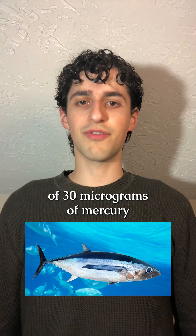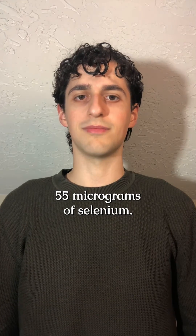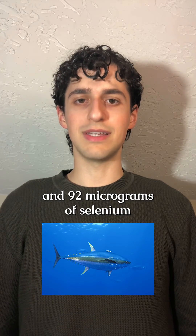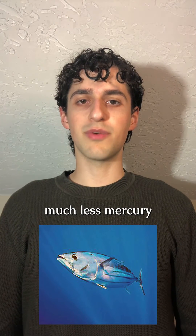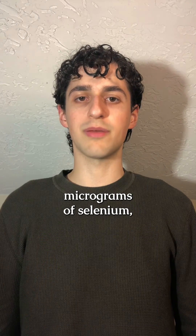Albacore has an average of 30 micrograms of mercury and around 55 micrograms of selenium. Yellowfin has an average of 30 micrograms of mercury and 92 micrograms of selenium. Skipjack contains much less mercury at around 12 micrograms and contains an average of 44 micrograms of selenium.